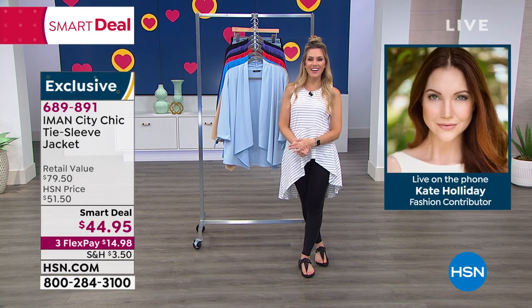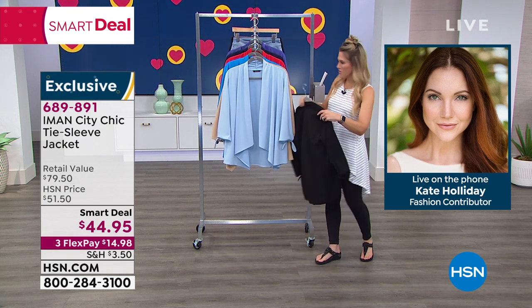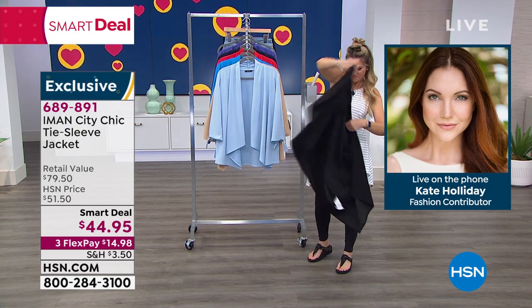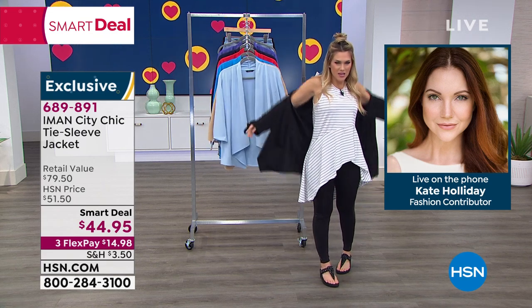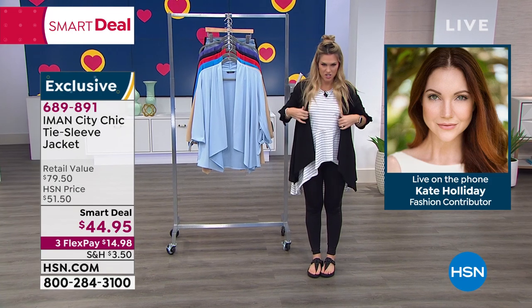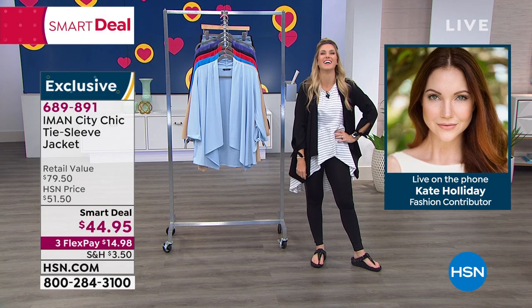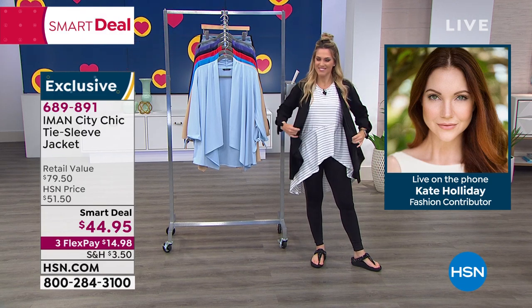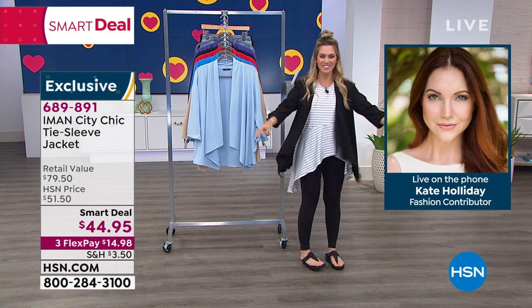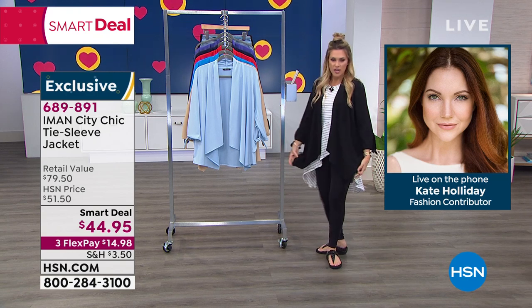Kate, good morning! Hi, I love you, girl — miss you! I know, I miss you too. I can't wait to get back in studio. In the meantime, we get to chat about our favorite conversation: fashion. I get to sit at home and drink my coffee and shop along with everybody else, so I'm not mad at it. It's a good win-win situation.